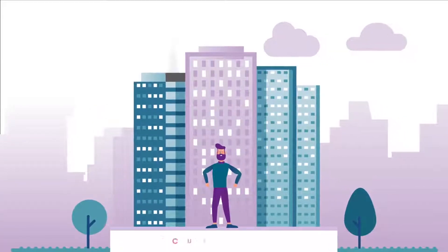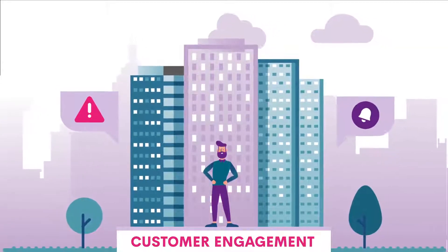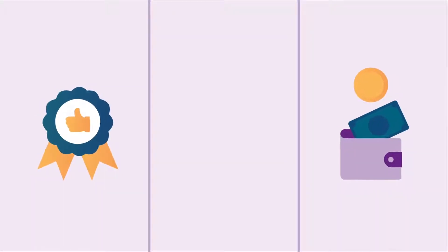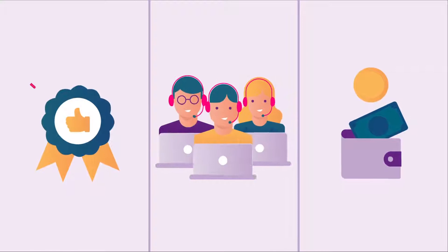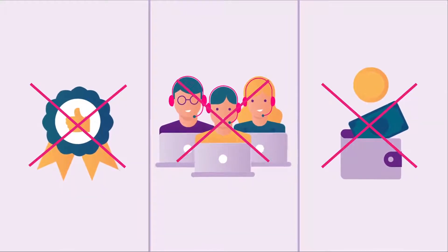Your business relies on A2P messaging for customer engagement, like alerts, notifications, one-time passcodes, and marketing content. But from quality issues to pricing complications and underperforming service, you've learned that managing communications on a global scale can be quite complex.